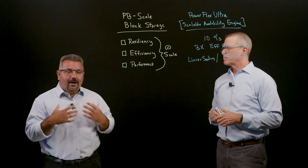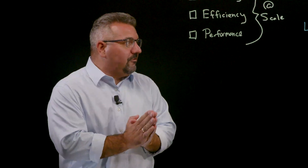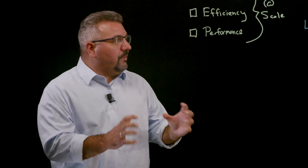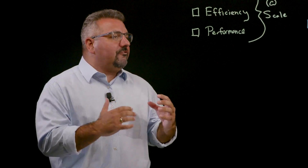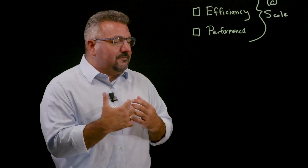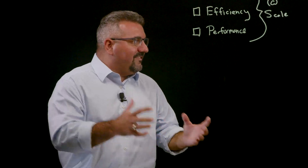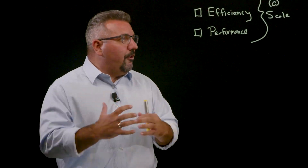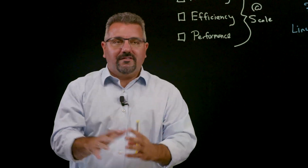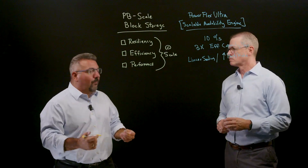Thanks, Drew. Look, I'm incredibly excited for this PowerFlex Ultra release and bringing this scalable availability engine to market because it really is a technology breakthrough. No one's ever done true erasure coding at the native block level, and this is just something so unique. I love technology, but it only really matters if it solves a customer problem. For these large-scale petabyte customers as they think about solving for resiliency, efficiency, and performance at those larger scales, the problem we're finding is they really only get two out of the three. Let's look at why and how.